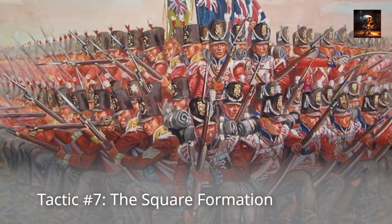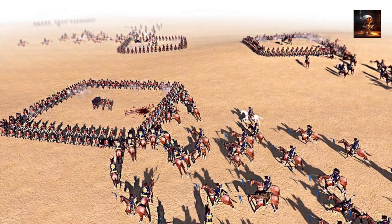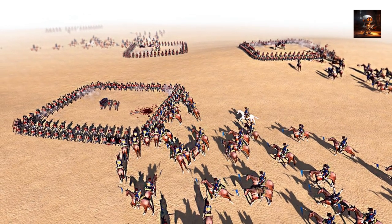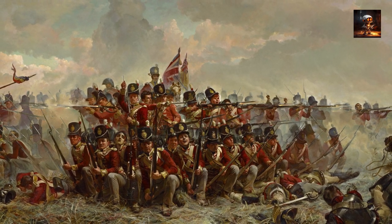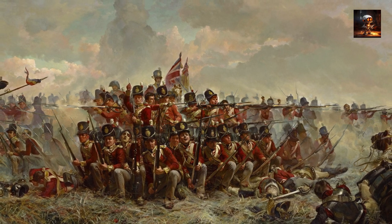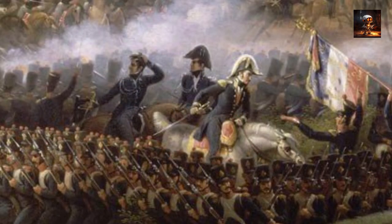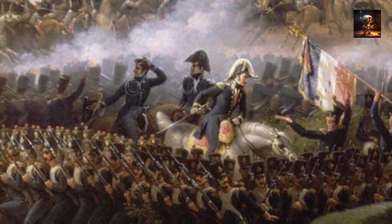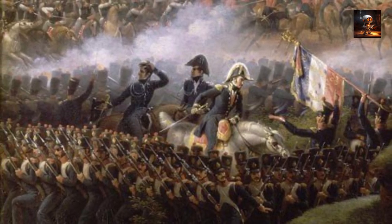Tactic Number 7: The Square Formation. The Square Formation, a defensive infantry tactic, gained prominence during the 18th and 19th centuries as a response to the threat posed by cavalry charges, particularly during the Napoleonic Wars. Infantry formed a hollow square with bayonets pointing outward, presenting a nearly impenetrable defense against cavalry attacks. The soldiers in the formation could pivot to face any direction, providing a flexible defense against charging horsemen. By forming a compact and disciplined square, infantry could withstand cavalry charges and protect themselves from the momentum of the cavalry assault.